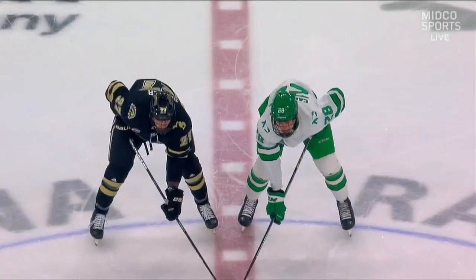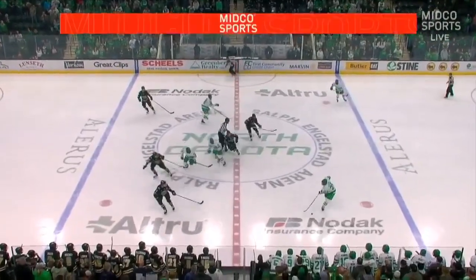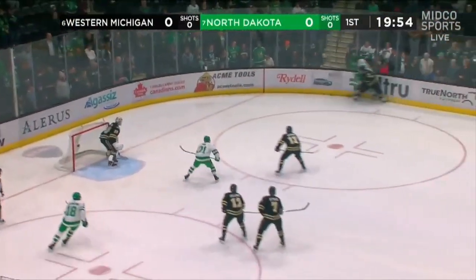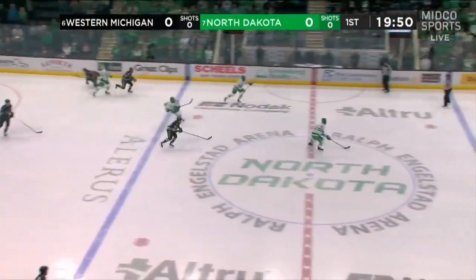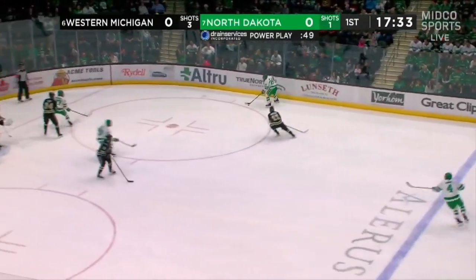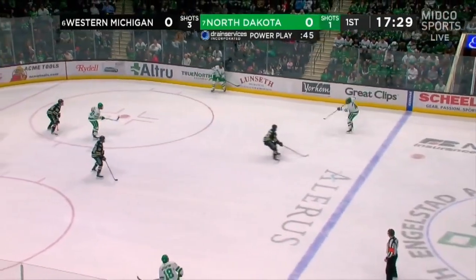On a mission for an NCAA tournament berth and perhaps a top two seed, North Dakota versus Western Michigan, number six versus number seven. We are underway here on the final night of the home portion of the regular season at the Ralph. Great to have you with us. It's those seam passes that North Dakota did a good job of eliminating from Western Michigan, and he's been lights out on the back end for North Dakota.